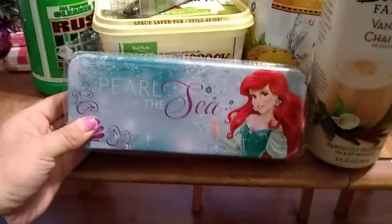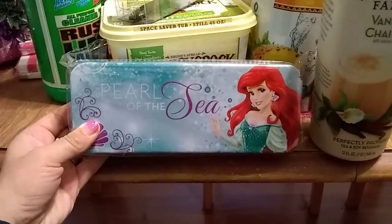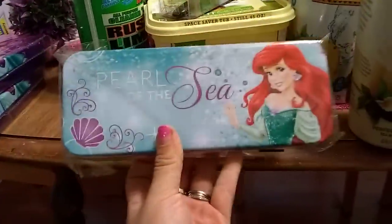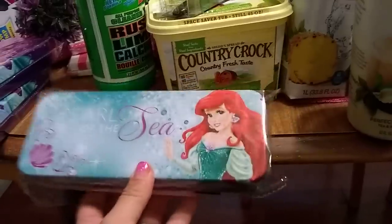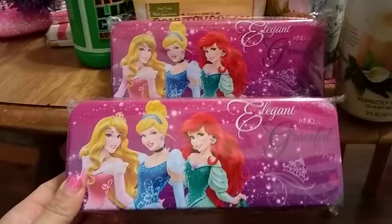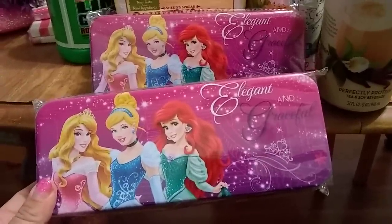I have been on the hunt for these for over two months. Yesterday one of my go-to stores had just opened the packaging and someone had already swooped up one of the Ariels, but I was lucky enough to get one — this is Pearl of the Sea. It's a pencil case but I'm going to use it to hold my makeup brushes. One is going into the giveaway stockpile. I also cleaned out the last two Cinderella ones — one for me and one for the stockpile. I love Disney, so this is definitely a score.